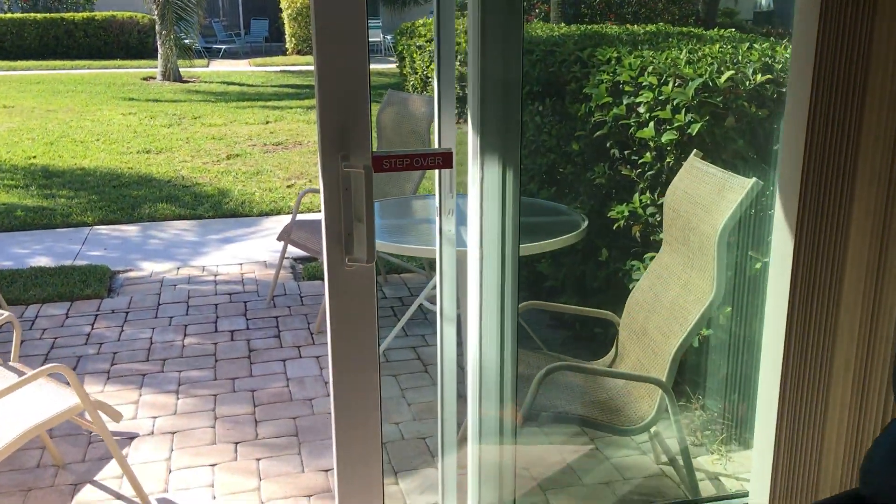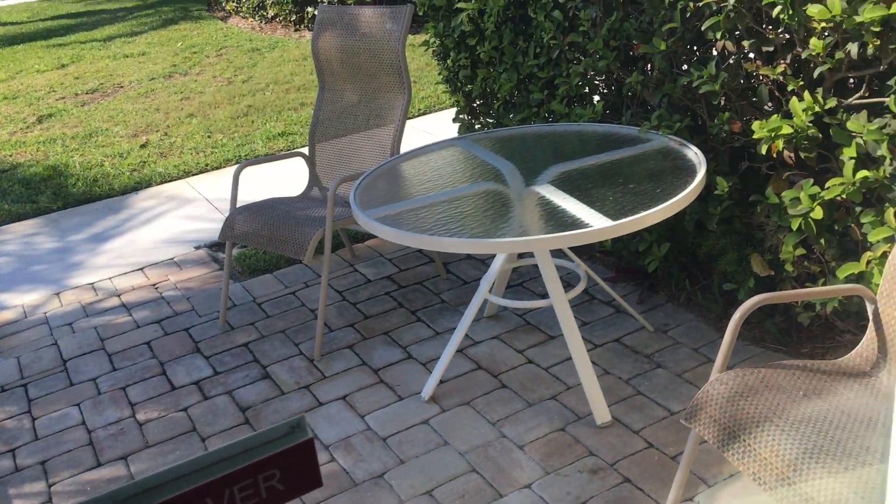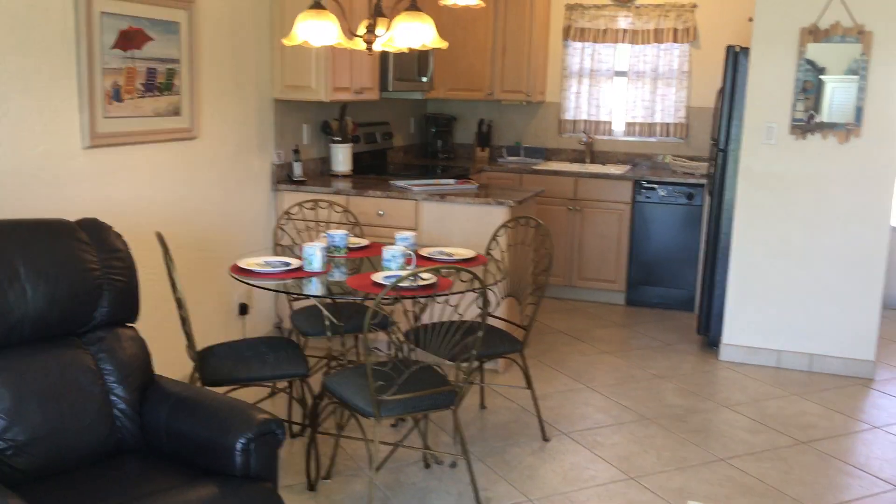Also, these are new sliders — these are the new hurricane code doors. Big benefit. All right, I will talk to you guys soon.